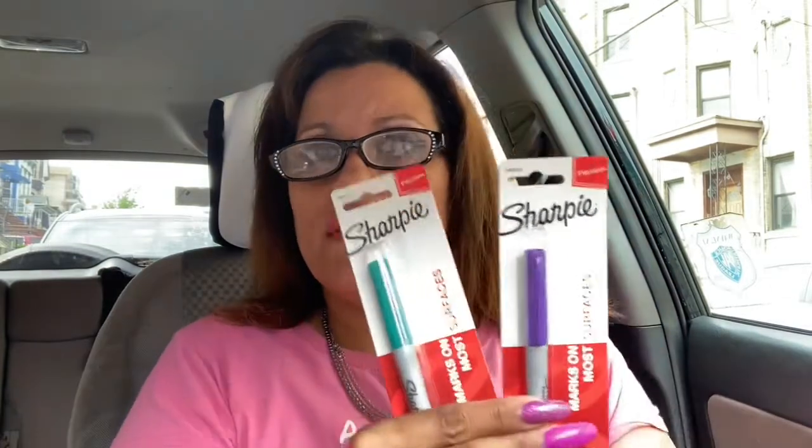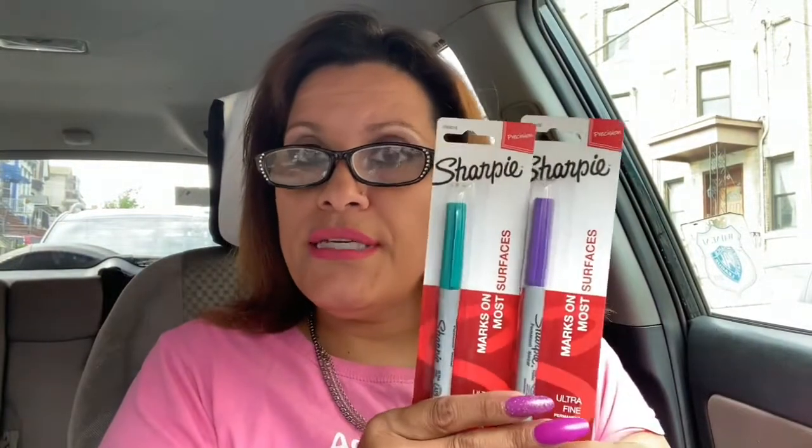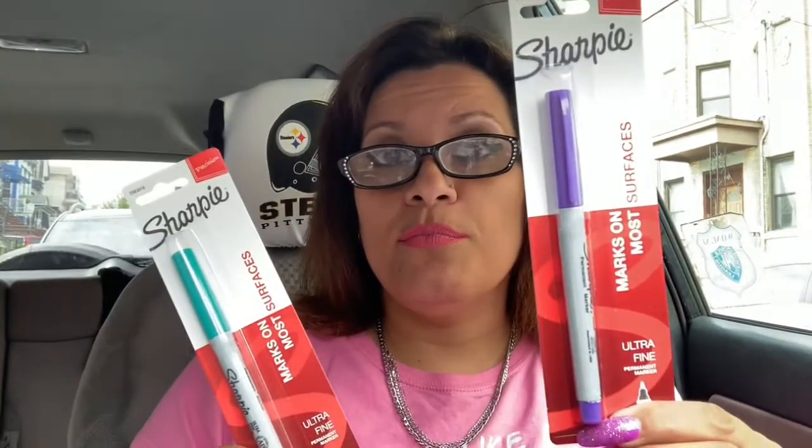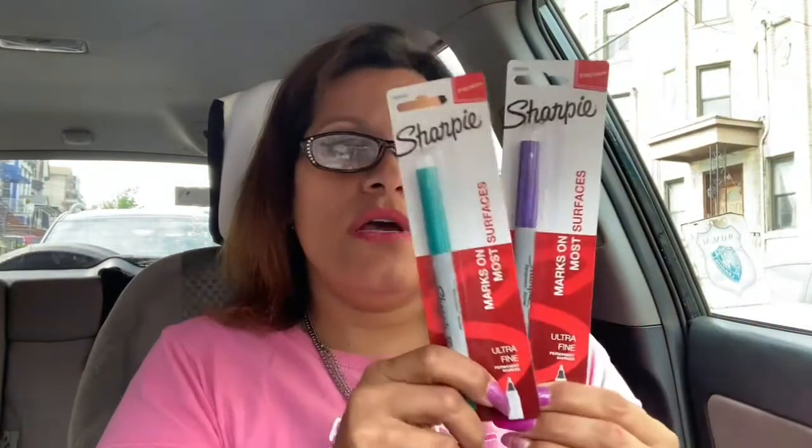I didn't remember if I hauled these two colors. As you all know, I've been hauling all the Sharpies — this one's in purple and this one's in teal. I don't remember, so just in case I went ahead and picked them up. If I have them, I'll give them to Jayden or my mom, or I'll just take them back and get something else since they're not open. I don't think I picked up the purple one. They are both ultra-fine Sharpies, so you know they're a good brand and they last long.